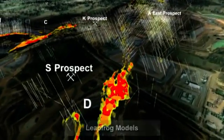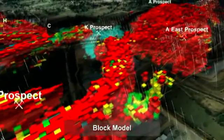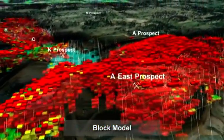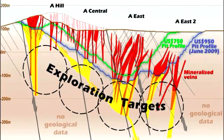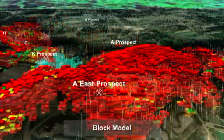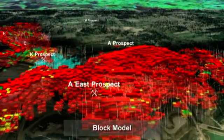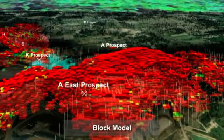As we move north into the Chatree North mining leases you will see the resource blocks that we use as part of our resource reserve modelling and as part of our mine planning. The red indicates grades above 1.3 grams and the other colours above 0.5 of a gram.